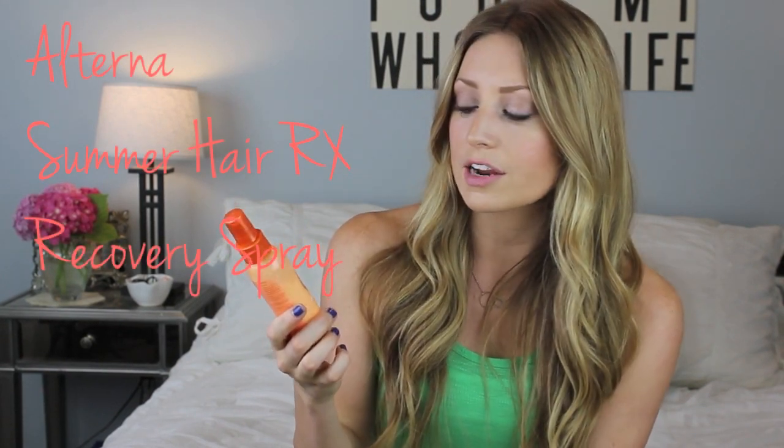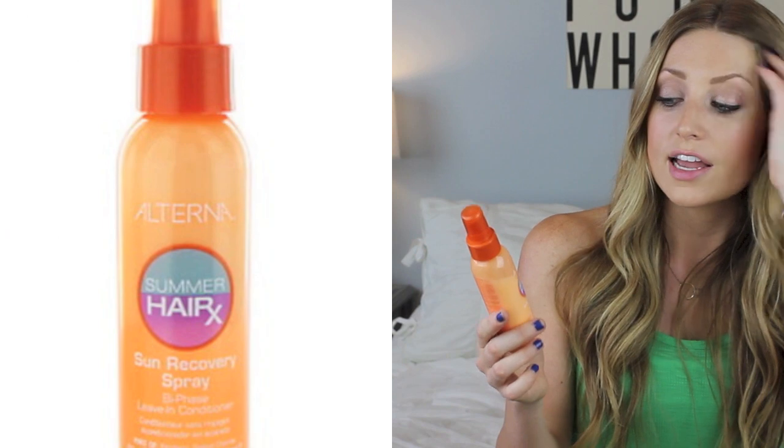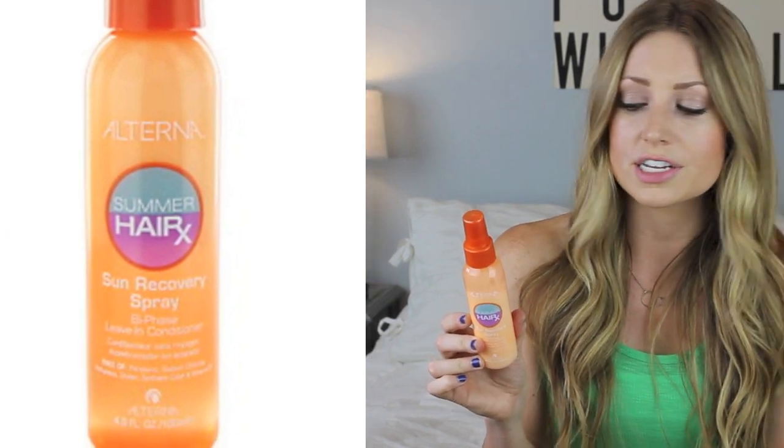Number six is a leave-in treatment you can put in your hair after you get out of the pool or come back from the beach, to hydrate your hair because it's going to feel like straw. My first product here is the Alterna Summer Hair Rx Sun Recovery Spray — you put it in your hair after you're in the sun and it puts hydration back in. It also has a UV protectant, it's made with really good natural ingredients, it smells like citrus, and it makes your hair feel very soft, smooth, and silky.